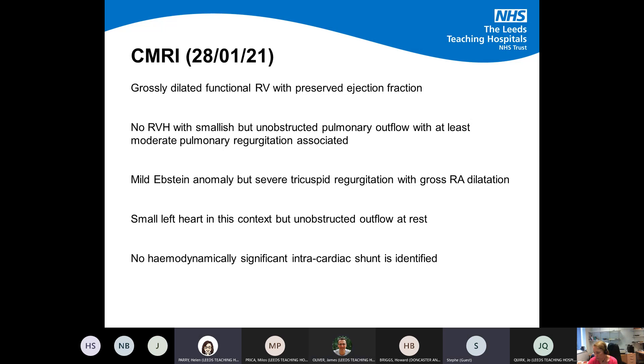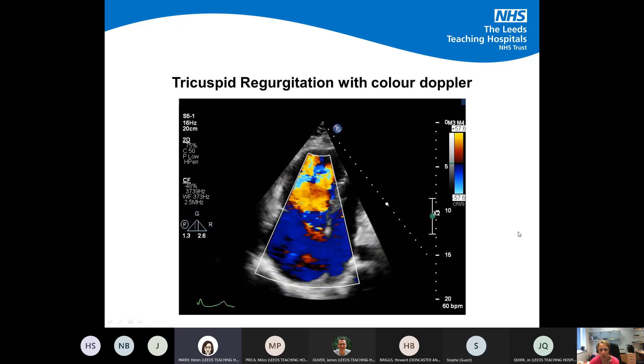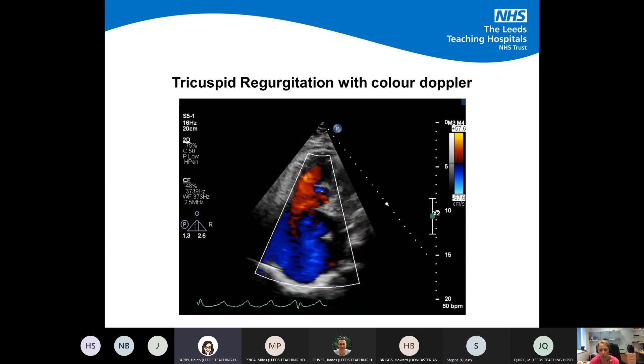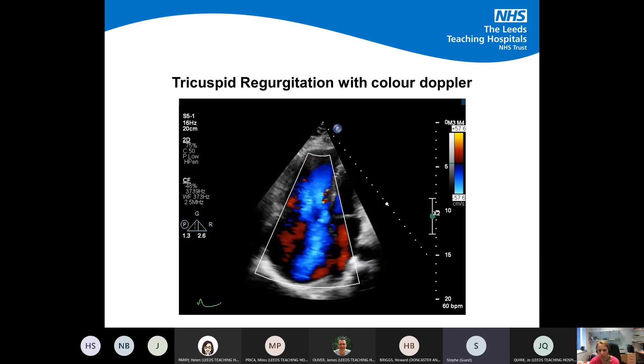Another quick comment: it's quite difficult when describing the right heart in Epstein's patients to explain what you mean by size and function of the right ventricle. Do you mean the dilated atrialized portion or the portion below the tricuspid valve? More often than not, when people say the RV is dilated, they mean the atrialized portion — the nomenclature is really tricky. I try to say exactly what I can see. The functional RV below the valve is often actually quite small and can look like it's functioning fine, which is the nature of the condition.